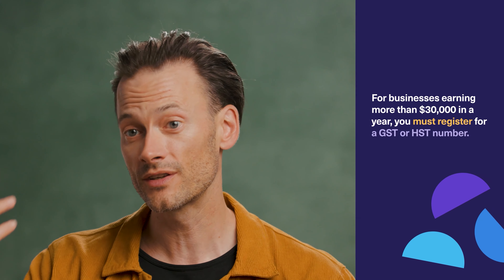If you anticipate earning more than $30,000 in annual gross revenue, you are required to register for a GST HST number and charge sales tax to your customers. Now, if you're looking to learn more about GST and HST, check out our video on that topic.